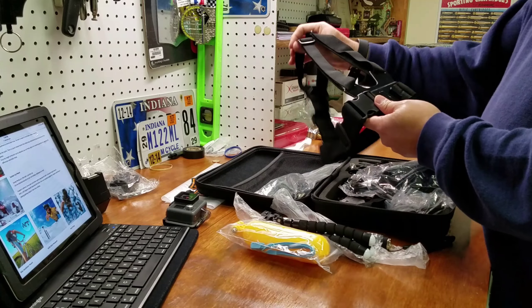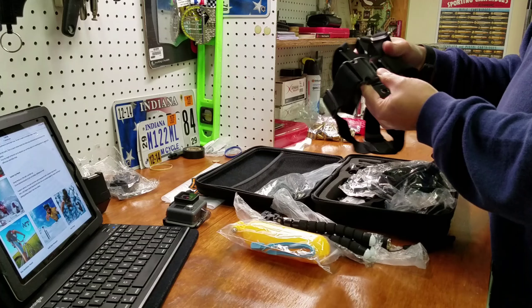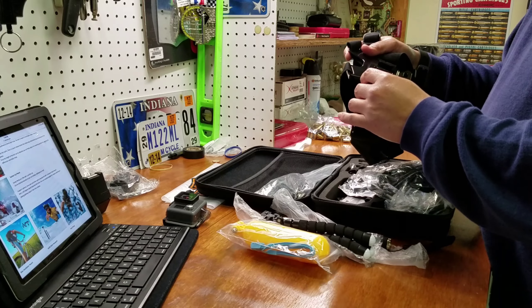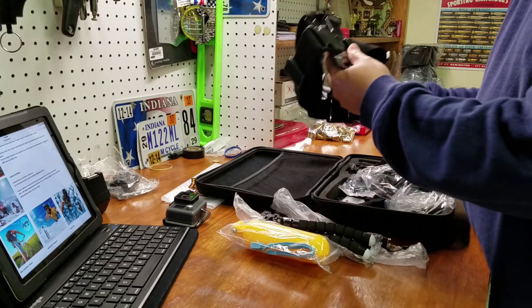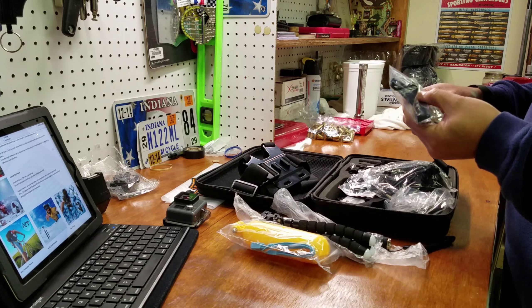Now this is the chest strap, so it looks like this is what I really need. By the way, I just bought a Harley Davidson Sportster 48, so I'm going to start doing video with that. And hopefully this product will be good enough.